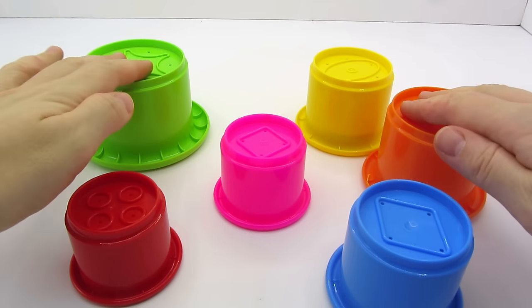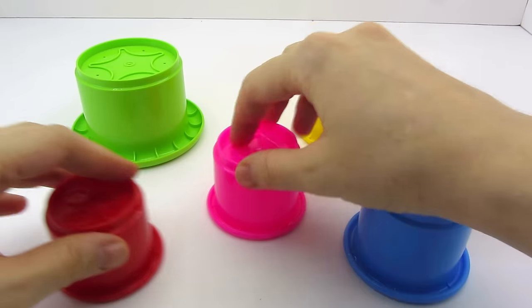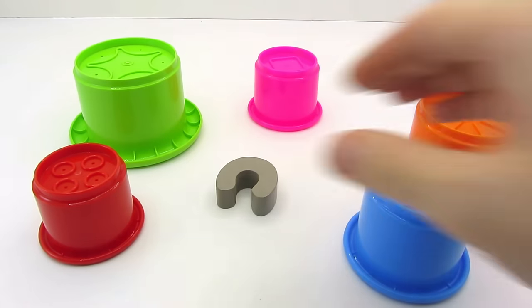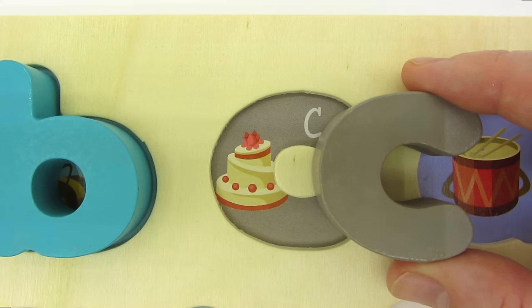Wow! Look at these colorful caps! Is there anything in there? No? No? I think I hear something! We found the letter C. C is for Cake.